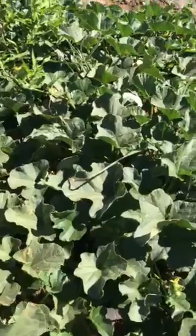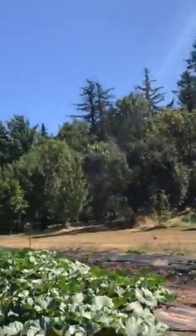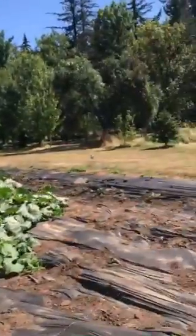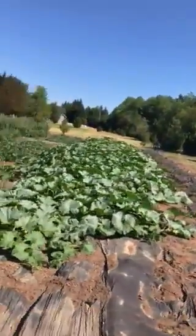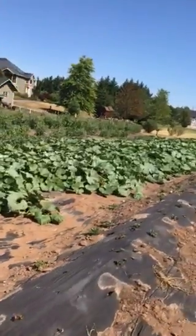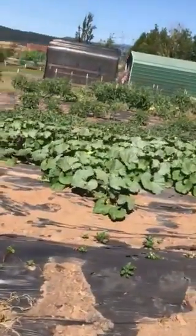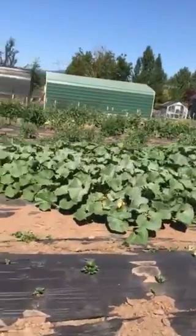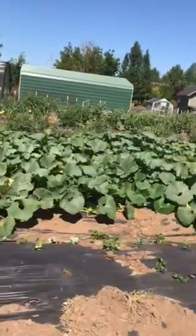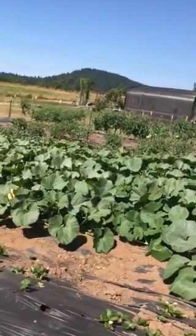We're going to check out the pumpkin patch real fast because it's enormous. This is a pumpkin patch — you see some of those big pumpkins in there? They're already huge, and it's still July. Can you imagine what's going to happen by October?